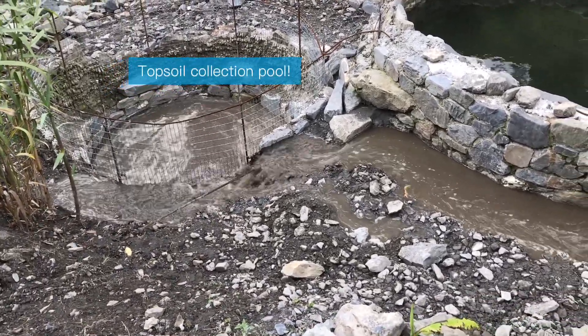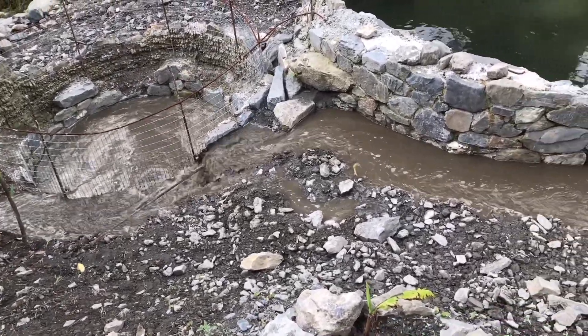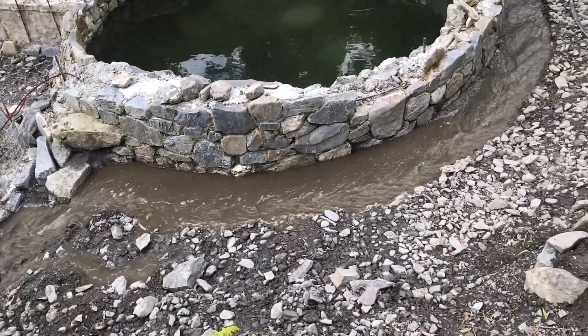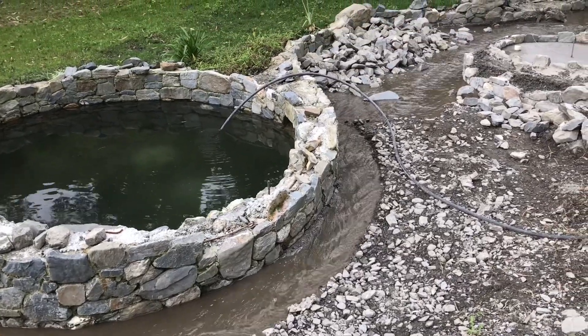You can see this little pool collecting — it fills up with the richest soil you could ever imagine. It's fantastic. So we shut the river down and then basically harvest all the topsoil from that pool.